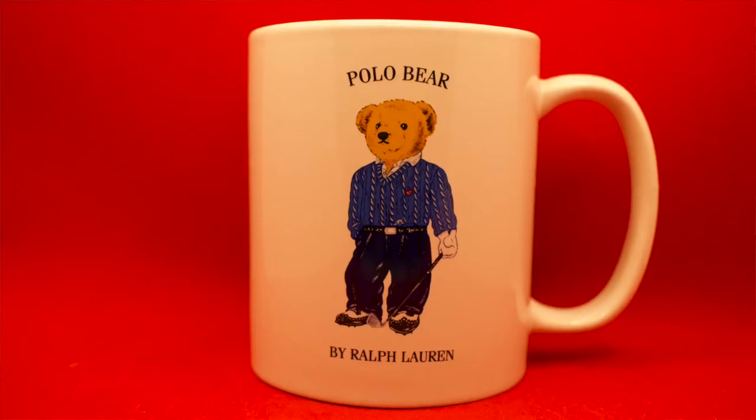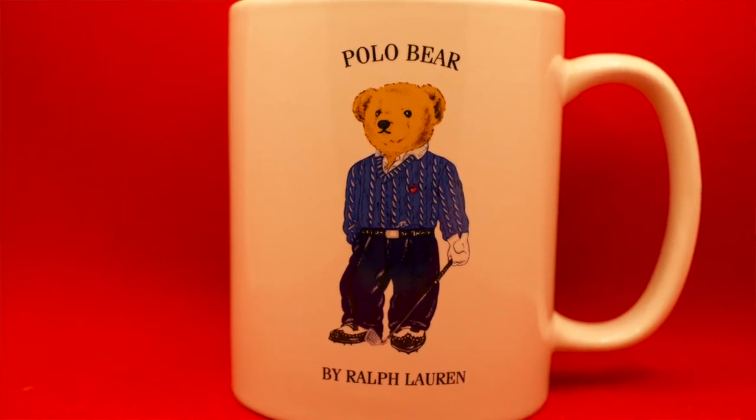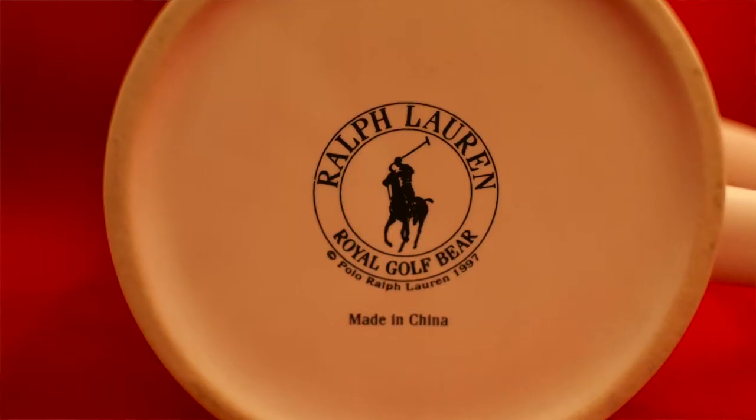This piece is way more classic right here — this is from 1997. This is the male Polo Bear, and he has a golf club in his hand. So this is the golf Polo Bear ceramic mug from 1997.